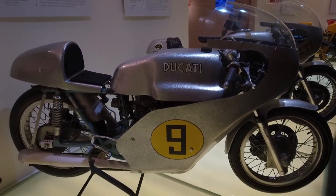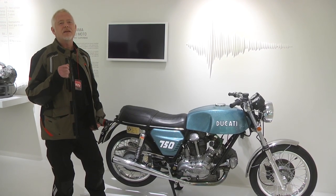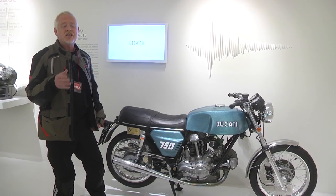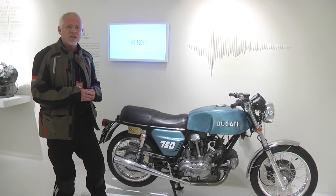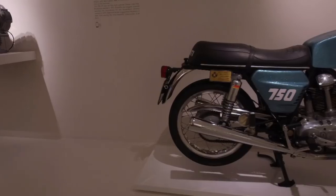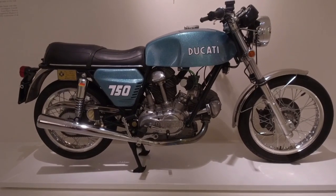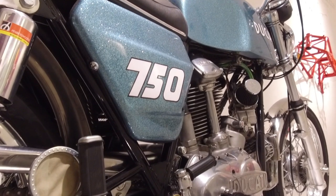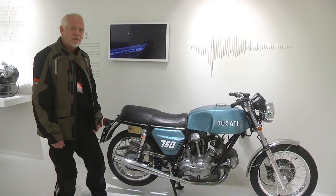In 1969 the world of motorcycles had something of a shock — the Japanese arrived in force, particularly in the shape of Honda and its CB750. It kind of shook up the world. But a natural answer for the Italians and for Ducati was to take the 500cc V-Twin, enlarge it, and make this — the first of their famous Ducati street bikes. It's a 750, it's full of engineering goodness, but just look at the flake paint job.